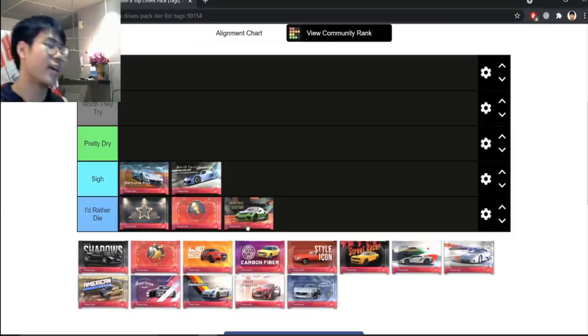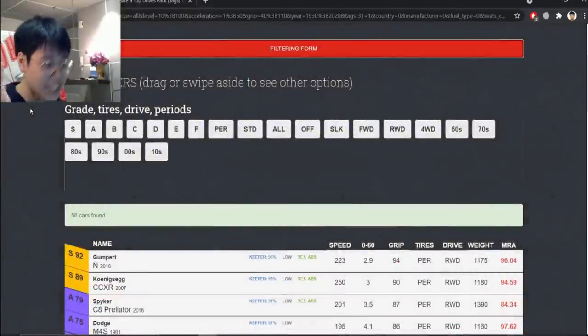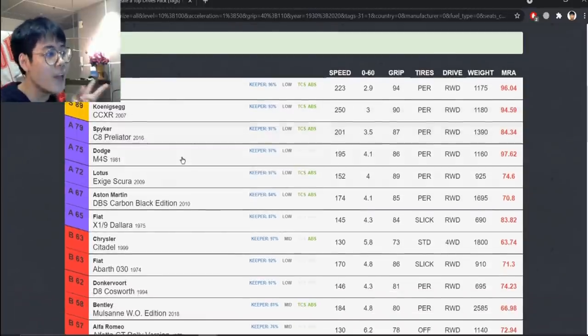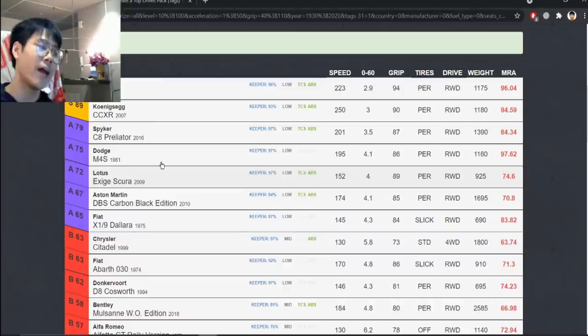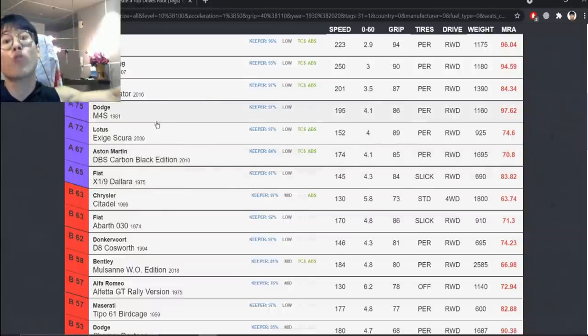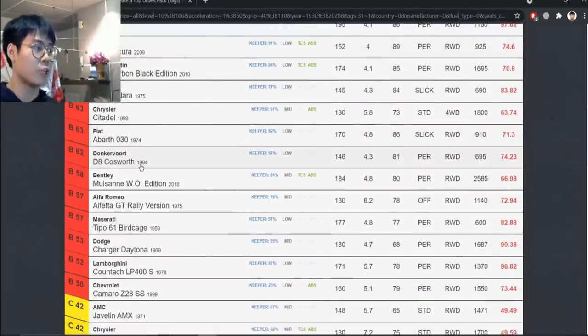Next up is In the Shadows — finally something actually decent. Both legendaries are good: 94 MRA and 96 MRA, both with 90 or more handling. The epics are actually good as well — the Scura handles, the M4S has MRA and is super light, and the C8 is a good all-rounder. The DBS Carbon Black Edition and the Dollar don't have much going for them, but there are three good epics.